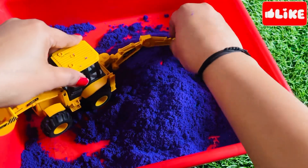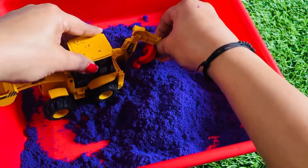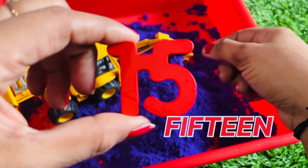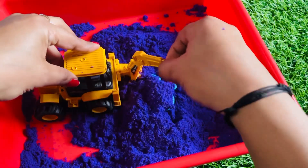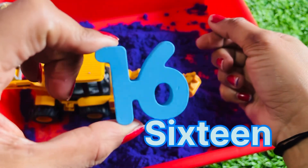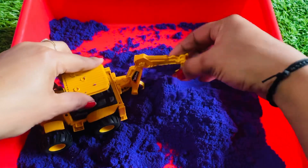Yes, we got it! It's number fifteen! Let's find another number. Yes! It's number sixteen! Let's find another number.